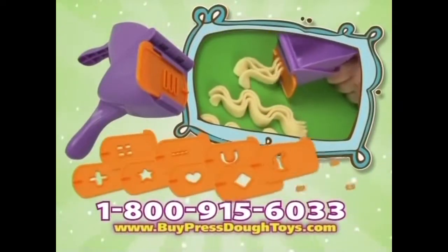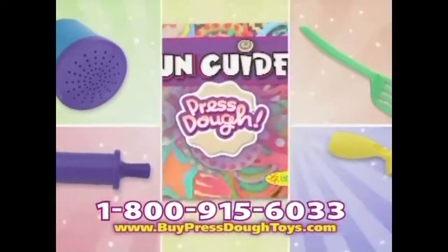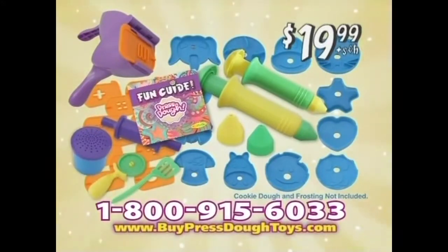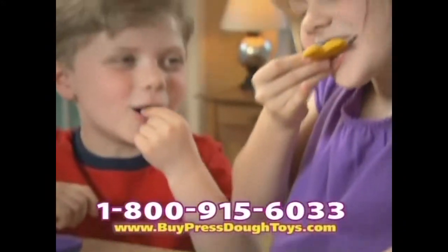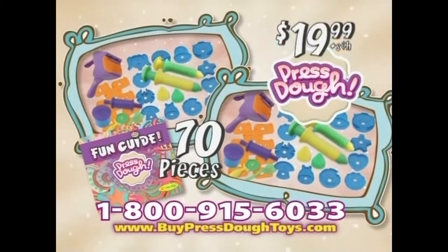Presto comes with a press plus 12 patterns, two cookie shapers with 12 molds, and four frosting tips, this baking kit — everything plus the Presto Fun Guide for $19.99! But this value is about to grow, because we're going to double everything Presto! That's 70 pieces of cookie-making fun for $19.99!